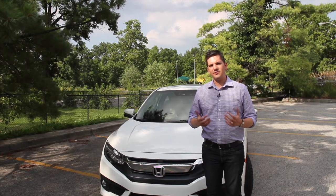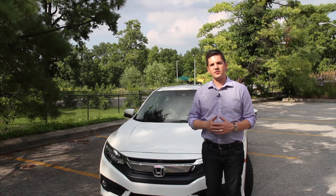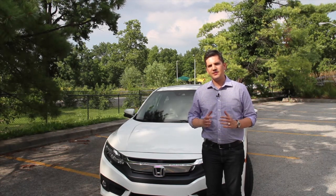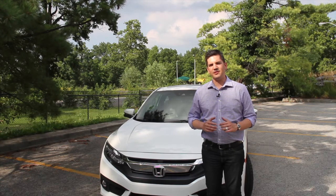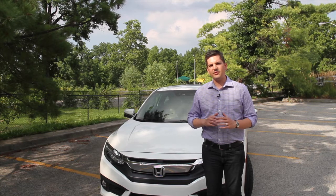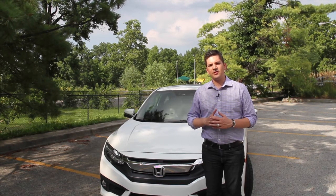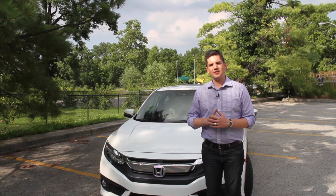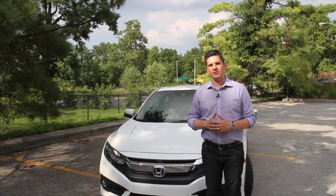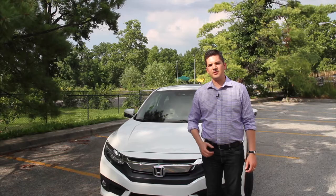Over the years, the Civic has really changed too. Generations come and go, some are more stylish than others. The last generation got a lot of criticism because it came after a generation that was really nice — it had the two-tier dashboard, digital dash, and was very streamlined, sending competitors back to the drawing board. For the last generation, I think it was a decent car, but it just wasn't quite up to par. Well, Honda went back to the drawing board one more time, and the competitors will be scrambling yet again. Let's go have a look at the 2016 Honda Civic Coupe.